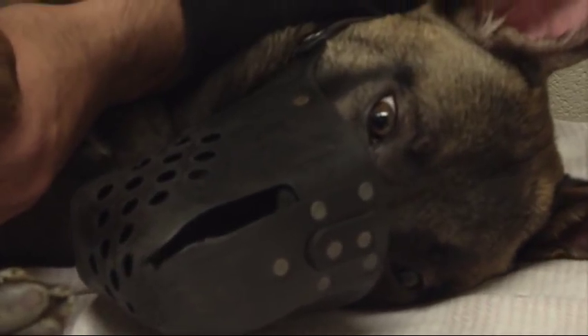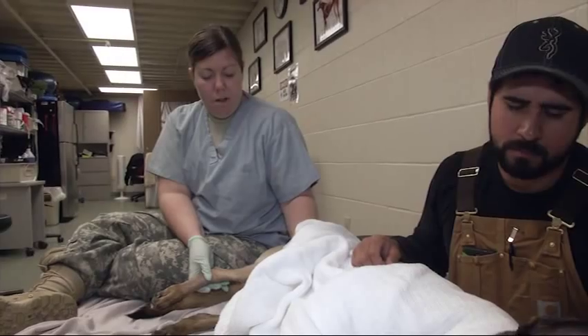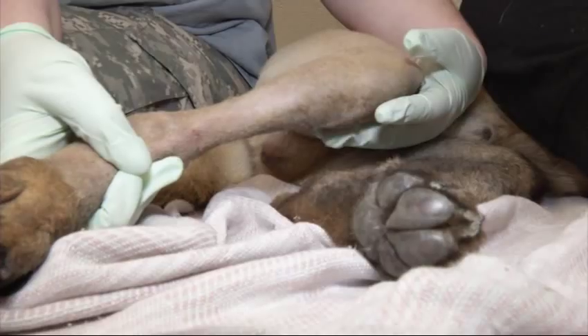Then we would perform a surgical procedure to correct a fracture and rehabilitate those wound sites. Following that procedure, that animal would return to physical therapy and rehabilitation for additional management post-operatively.